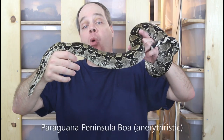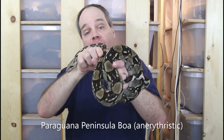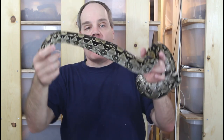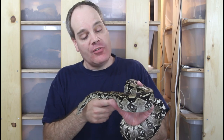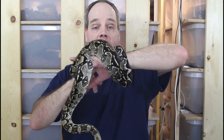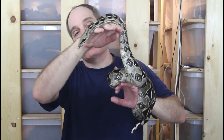The first is this guy — a Paraguana Peninsula boa from northwestern Venezuela. This is actually an anerythristic variant that lacks the red pigment. These are one of my all-time favorite boas. You guys have probably seen this one before — this is Anubis, the official mascot of the Brian Boas YouTube channel, named by you guys in a poll. These guys are just a great boa. You can see how calm he is, holding on but not too tight, not trying to get away — a real pleasure to handle.